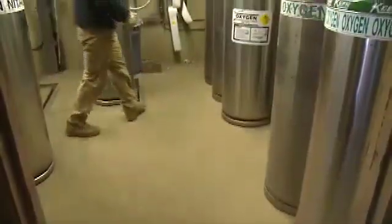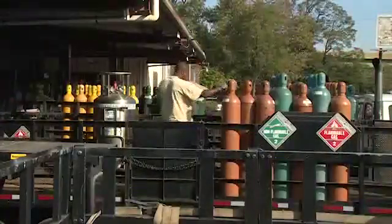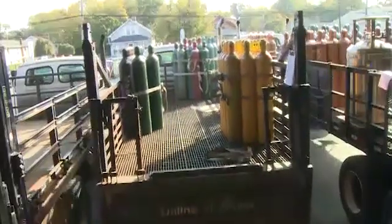And it's the cylinders these gases are contained in that make the distribution, storage, and utilization of many commercial gases practical and economical.